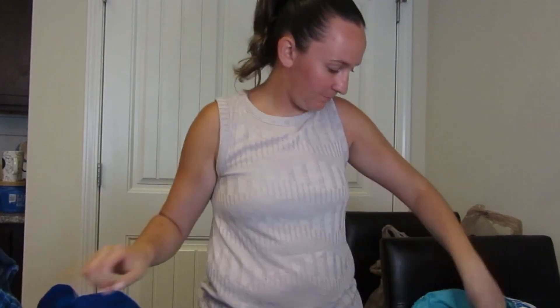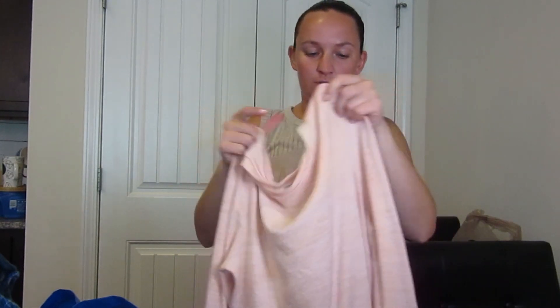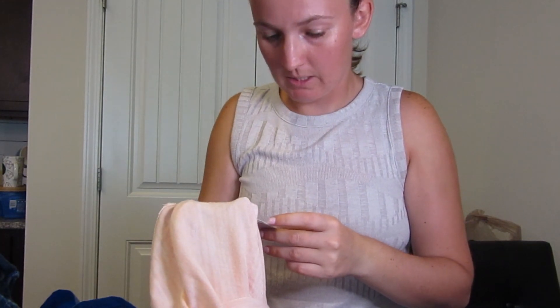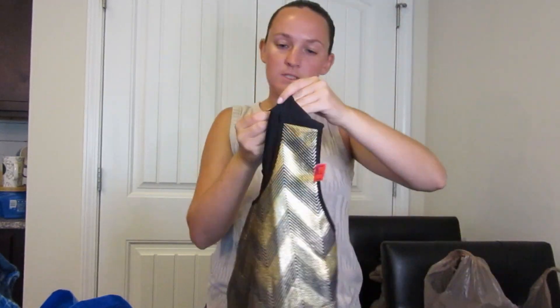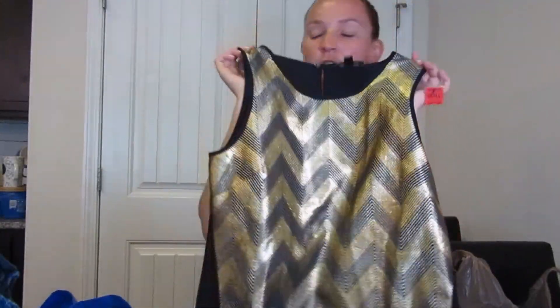And then this is a Banana Republic Luxe Spun long-sleeve shirt, also from their fall 2020 collection, so relatively new. It's polyester, spandex, and rayon, so it is made of better materials. So next is this J.Crew top — it looks brand new, size 4. Super cute, fun gold chevron print.